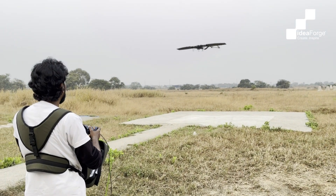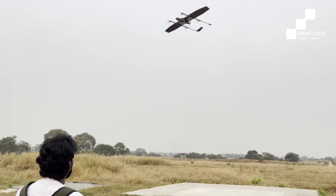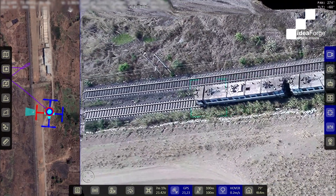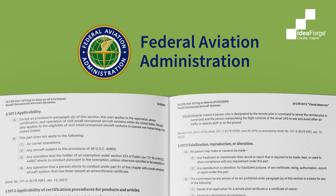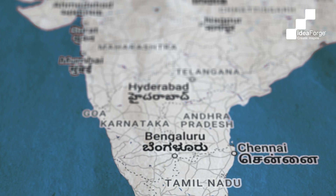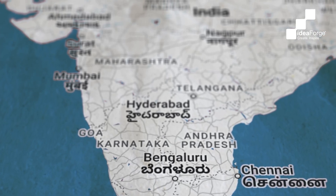Navigating complex missions without manuals poses a significant challenge. Each operation brings forth its distinct demands, highlighting the necessity for tailored manuals that cater to these unique needs. Basically, we know our target audience. The manuals that we prepare are compliant with standards like FAA regulations Part 107 in the case of the United States, and ESA standards in the case of the European market.